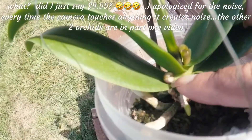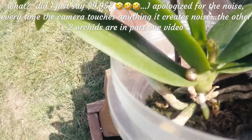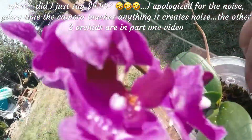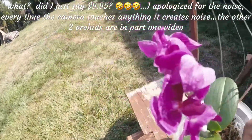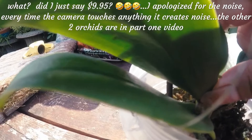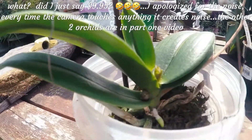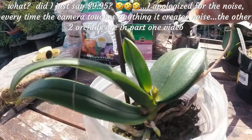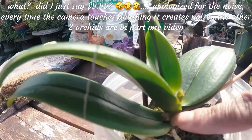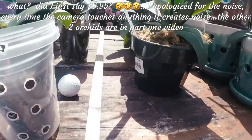I believe it's either a keiki that curled and didn't get a chance to grow, or it's a bloom that didn't get a chance to open. But this plant is almost done blooming and it's a really pretty flower. It looks like it got curled up in there — I'll just let mother nature take over because I don't want to disturb it. This used to be two blooms but one dried out. That curled thing is either a keiki or a spike — who knows.